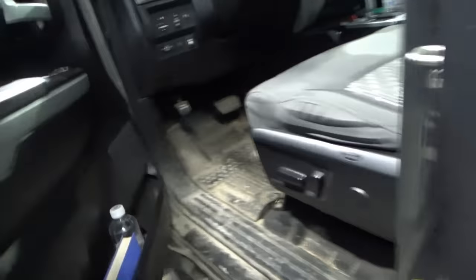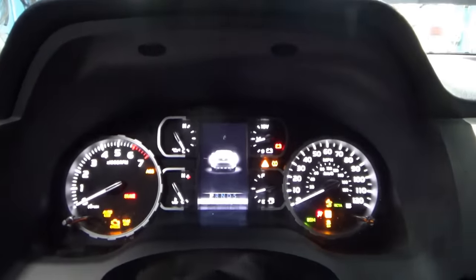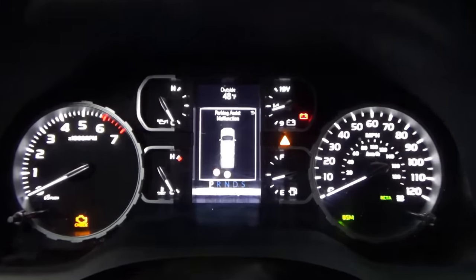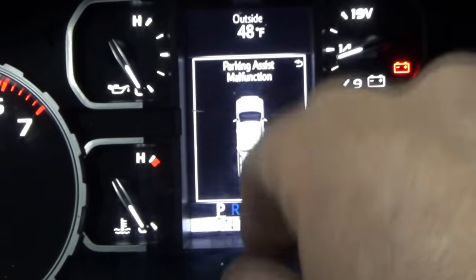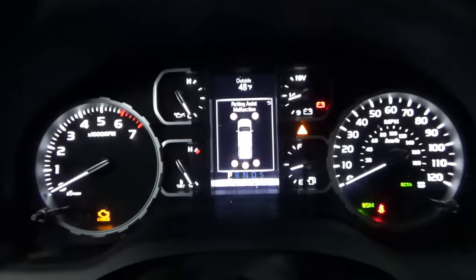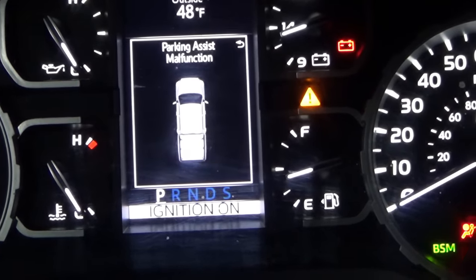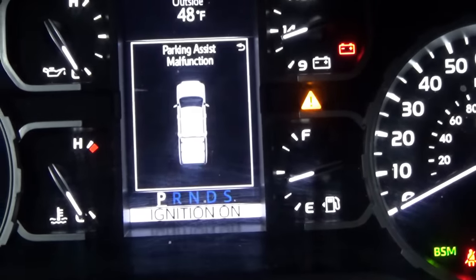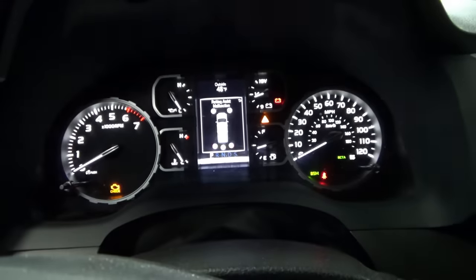Let's see what it does on the dash. We just need to turn the key on — don't need to start the truck. On the display: parking assist malfunction. We see two icons flashing red with an X, and then five icons flashing malfunction. And that's repeatable — if we cycle the key, turn it off and on, it starts with those two and then five, even though it has four sensors in the back and two in the front. So let's take a look at the wiring diagram, do a code scan, and see if we can figure this out.